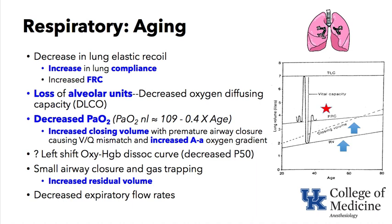The PaO2 from an arterial blood gas is expected to be decreased in elderly patients. An estimate of normal PaO2 is: 109 minus (0.4 times age). The increased closing volume with premature airway closure causes VQ mismatch, and there is also an increased A-a gradient, both contributing to the normally decreased PaO2 seen in the elderly. There may be a left shift in the oxyhemoglobin dissociation curve with a decreased P50. There is small airway closure, gas trapping, increased residual volume, and some decrease in expiratory flow rates.